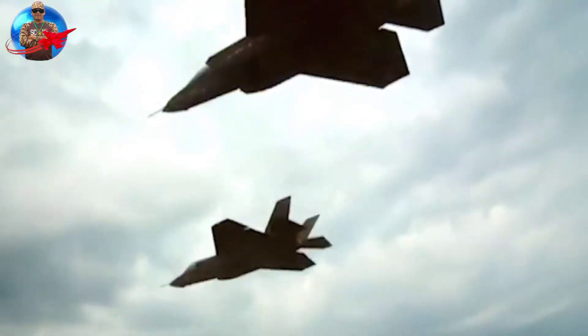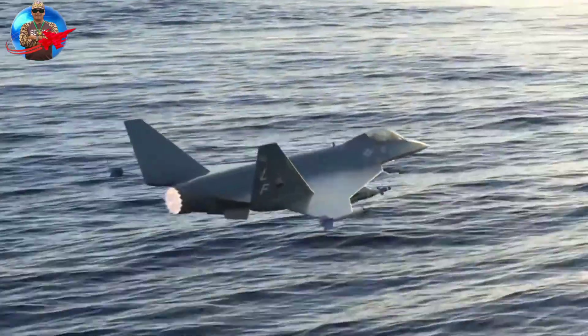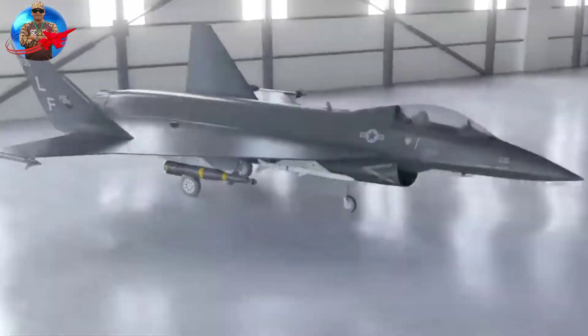The F-36 features a cranked arrow wing design. If it can accommodate at least as much ordnance as the F-16 XL, it could also fulfill a bomb-and-missile truck role.